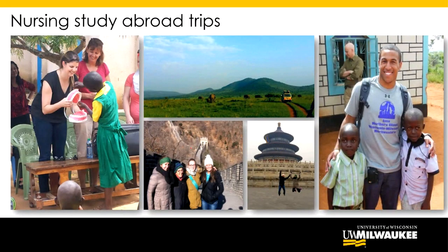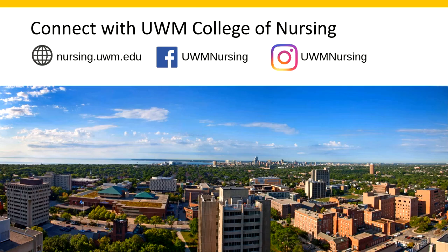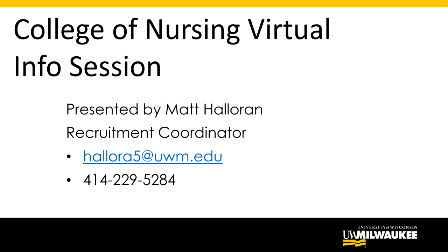That was the final topic I wanted to cover. We have social media pages on Facebook and Instagram, and our home page is nursing.uwm.edu. I'll wrap up again with my contact information in case you have any questions after watching this. Thank you very much for attending our virtual information session, and I hope to speak with you and hopefully see you on campus soon.